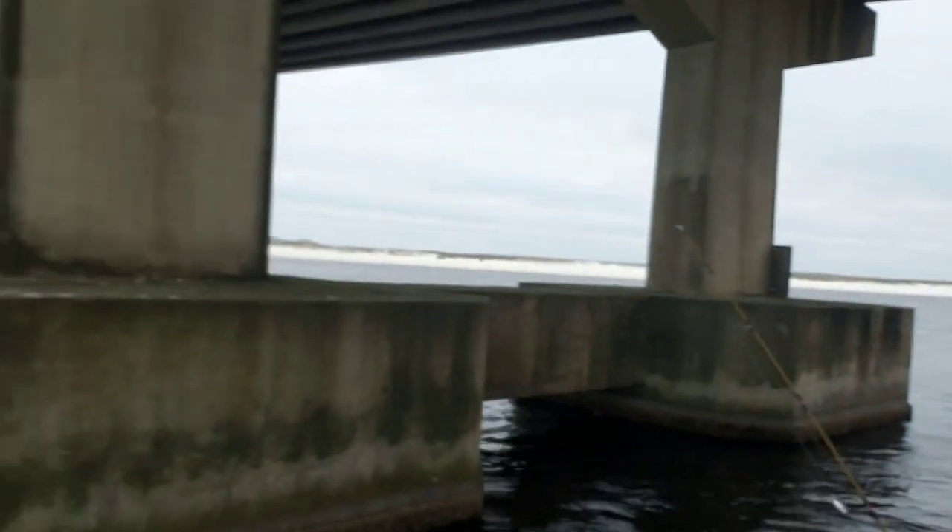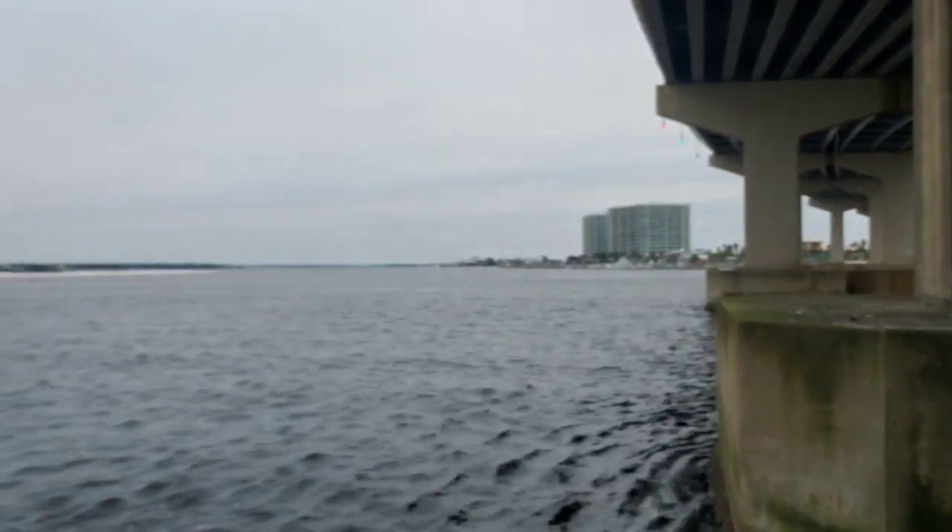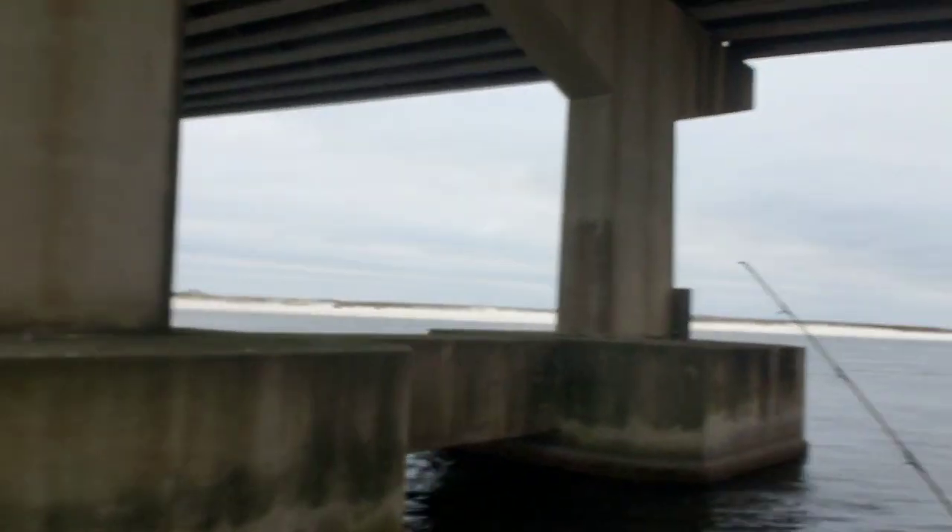Good morning, everyone. Today is Monday and we're going to do a little sheepshead hunting. We are down here at the house in Orange Beach, Alabama. It's kind of quiet out here this morning — not a whole lot of people up and moving. It is a little chilly out here today, about low 40s, but there's a nice little breeze as well. So it should make for an interesting morning.